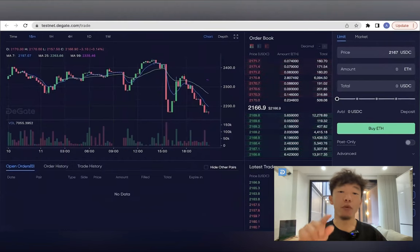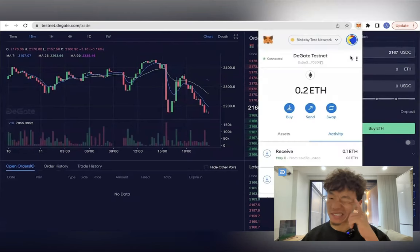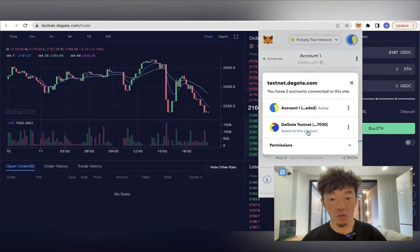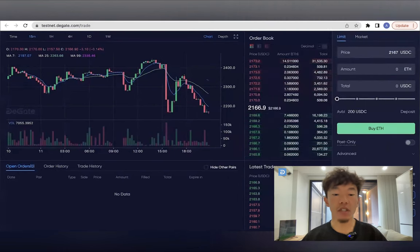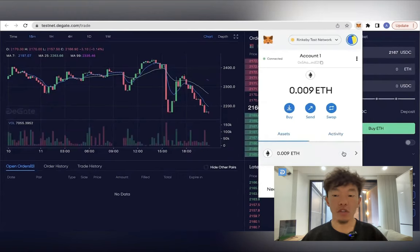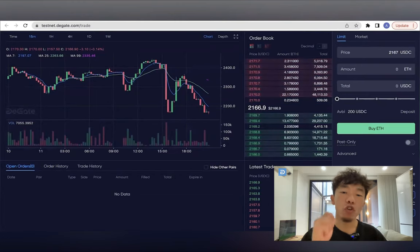To sum it up, DGATE's use of ZK rollups and circuits in its Layer 2 architecture allows for faster and more secure transactions, while also reducing congestion and gas fees on the Ethereum network. By batching transactions and generating zero-knowledge proofs, DGATE ensures that each transaction is executed correctly and prevents inconsistencies that could lead to irreversible errors. All of this is made possible by the design and execution of the circuit, which serves as a logical representation of constraints to ensure the accuracy of each transaction.